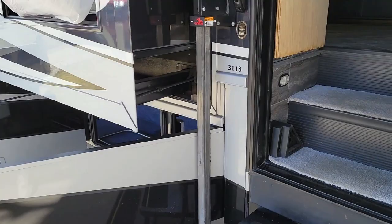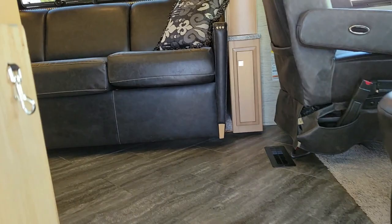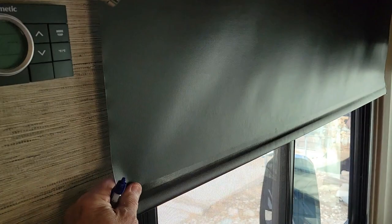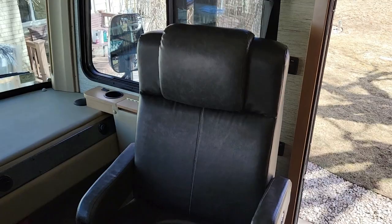For someone who doesn't need all the specialized handicap features, this is a great coach. Come inside — this entryway is about 24.5 inches wide, wide enough to roll a wheelchair through. The chairs swivel, the table folds up, there's a power shade up front and manual shades throughout. It also has the four-point leveling system and the Ford chassis with Triton V10, which is highly regarded.